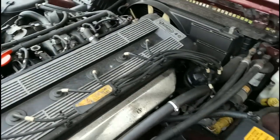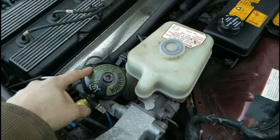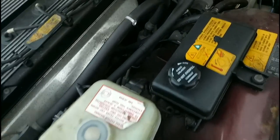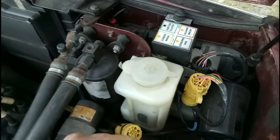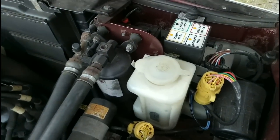This is a 4-litre engine producing about 219 brake horsepower. It's got a sphere to hold brake pressure, like a Citroën system. That's the top half of the washer bottle — it plugs into another half down there and the pump is in that bottom half.